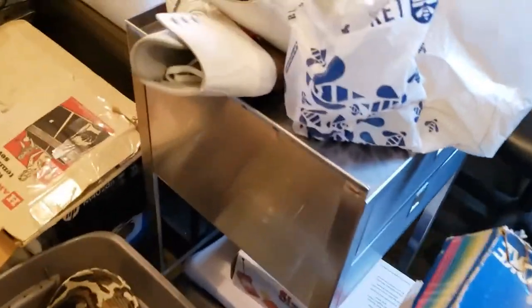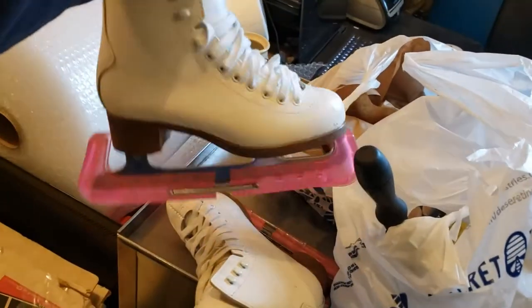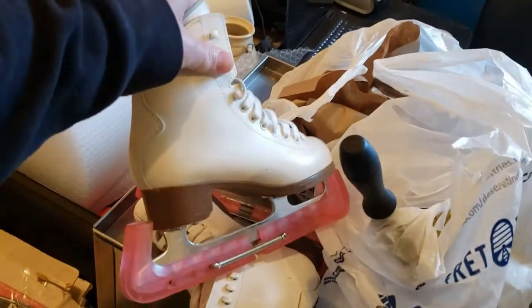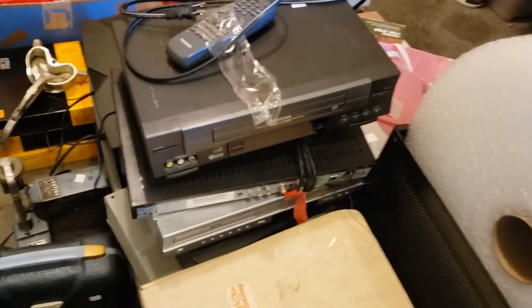Yesterday was also kind of ice skating day. I got four pairs of women's figure skates for six dollars. I thought those were pretty cool.